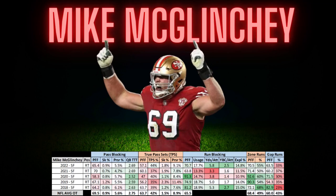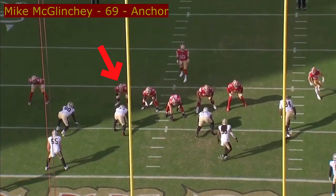Mike McGlinchey, former first round pick of the San Francisco 49ers, right tackle only. He's been with the 49ers for five years now, I believe. Let's take a look.